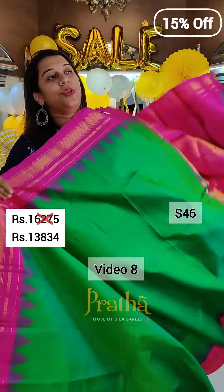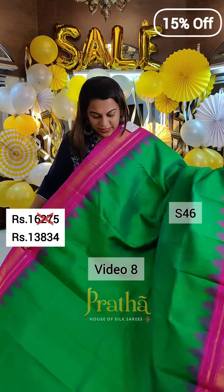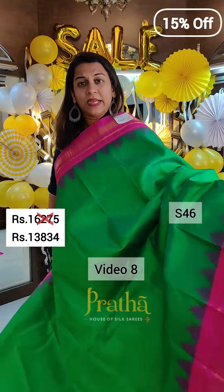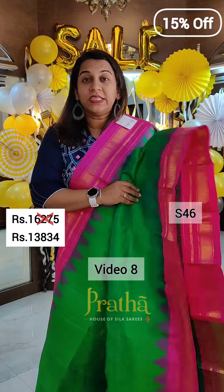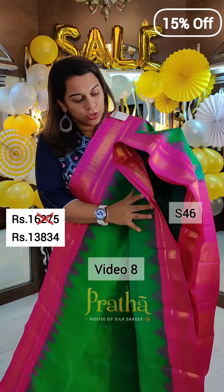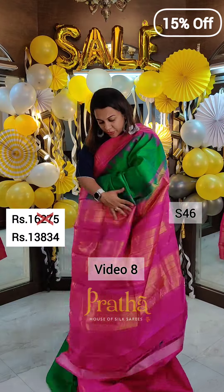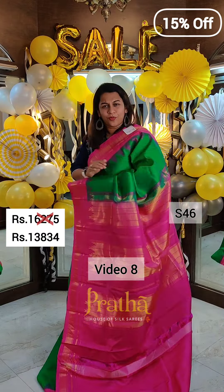We have a beautiful range of sarees in this particular video. Starting with this gorgeous pure silk handloom irkal — a very fresh irkal in hand. As you can see, when it is stiff, it is fresh. Just look at this elaborate temple design. It is a beautiful parrot green, an intense shade of parrot green, with lovely pink in its border and pallu. This is the Zari Tok Pallu with a beautiful contrast blouse. If you like this saree, please take a screenshot and send it to me on WhatsApp.